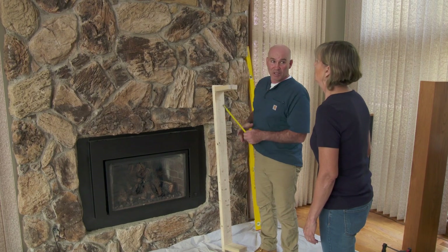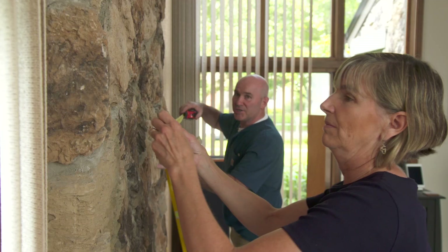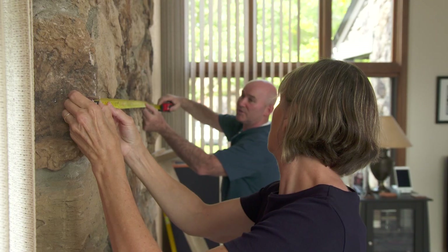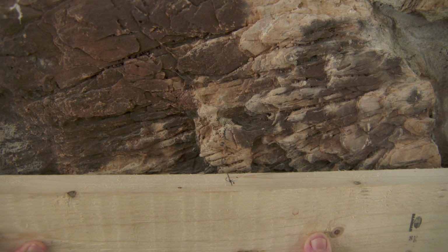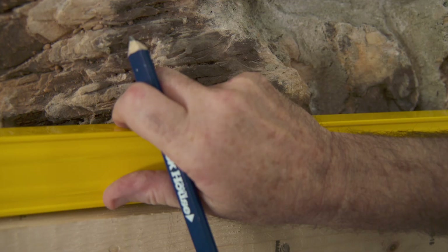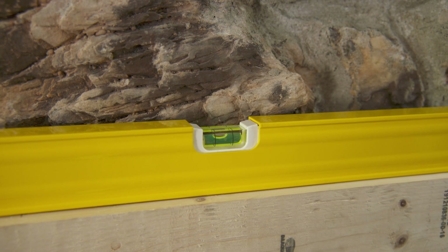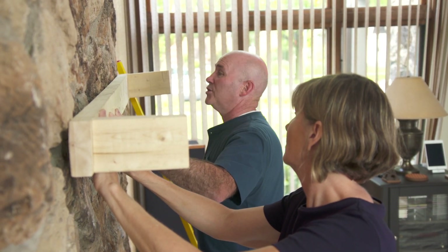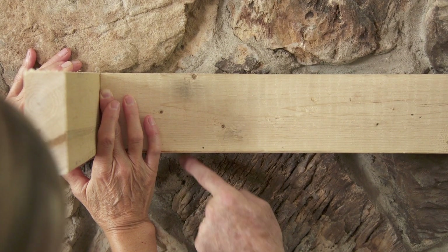We'll end up somewhere in this area. But the first thing we have to do is find the center of the stonework. We're looking at about 76 inches, which gives us a center of 38 — right here. I've already marked the center of my cleat, and we're going to match it up with the center of the stone. Hold it securely because I'm going to put a level on it, which is very important. Now what we need to do is find some areas to drill our bolts — I'm looking for a mortar joint, preferably in between two stones, and I'll drill right through that.